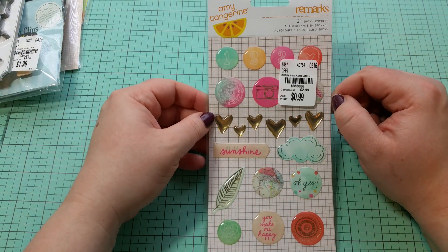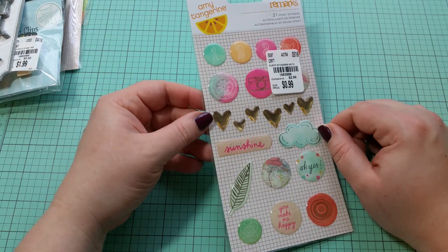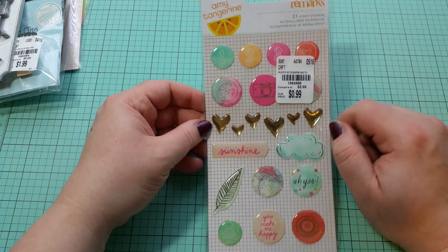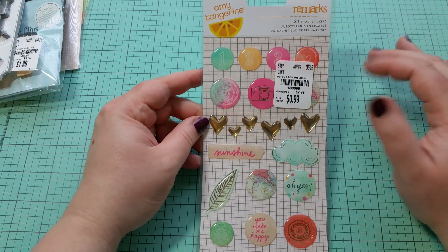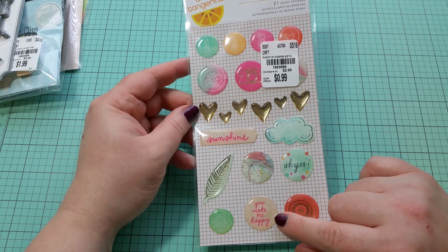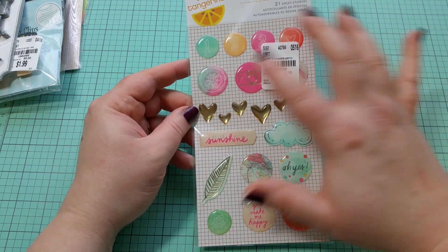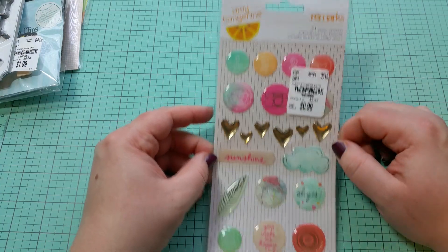I found some really cute stickers — only $0.99. These are just so cute. I'm not sure if I'm going to stick these in my planner or what, but I love the size and the bright colors. They're very summery — the little cloud is cute, and 'you make me happy.' These stickers are so fun, and for $0.99 that's an awesome buy.